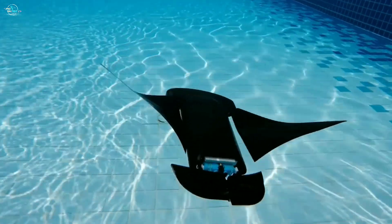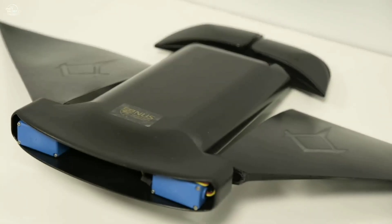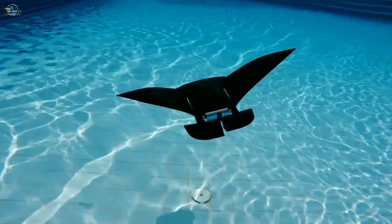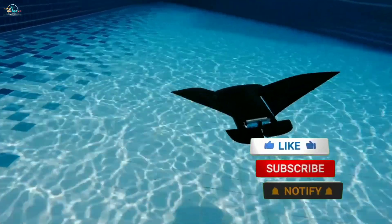The fins installed on this robot are a pair of flexible pectoral fins. The length of this aquatic robot is 14 inches long, 25 inches wide, and weighs 1.5 pounds.